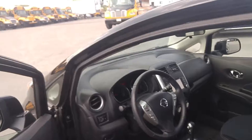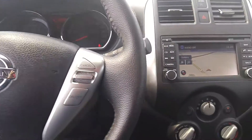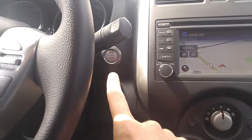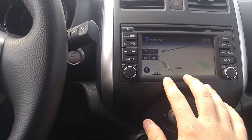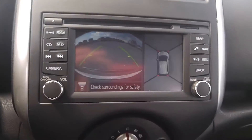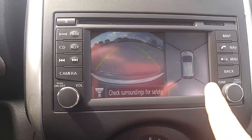First of all, we have keyless entry as well as push-button start. We have a navigation system here which is really intuitive and easy to use, and also an all-around view camera — you'll actually see all the way around the vehicle.